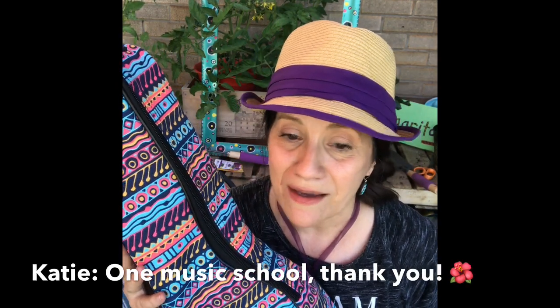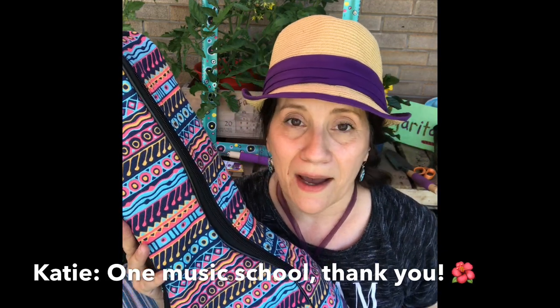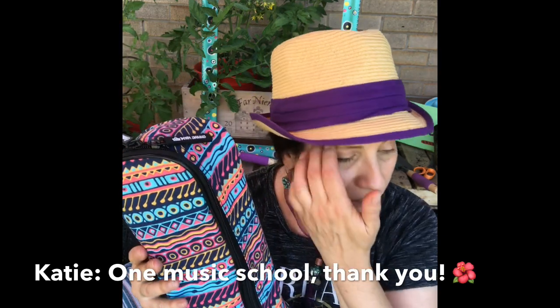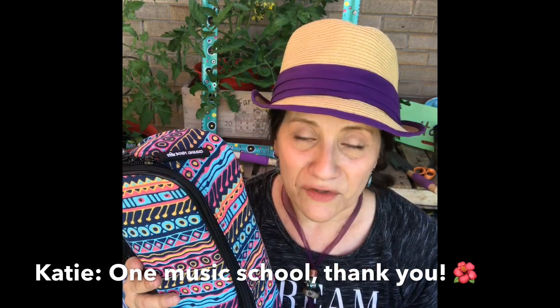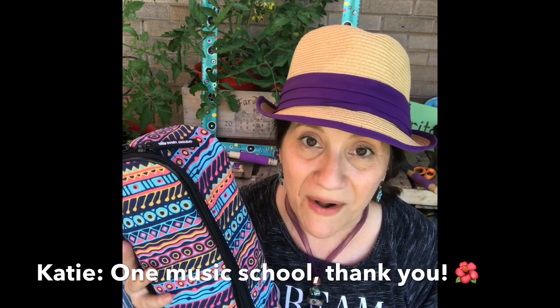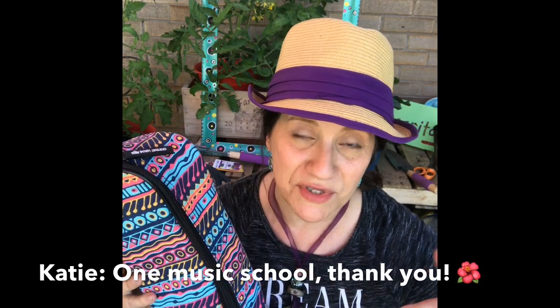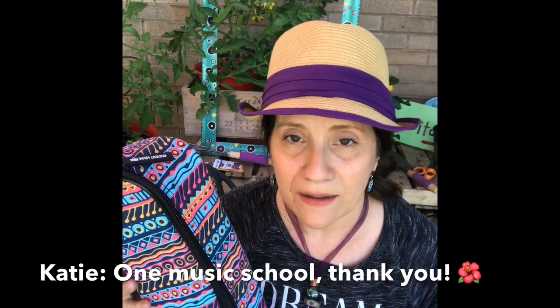Thank you also to Katie from One Music School, who replied to me when I was thinking about choosing different types of ukulele. I was looking at her reviews, and she was telling me about different materials — in one of her reviews I almost bought the wrong one. She talked about the difference between laminate versus real wood, and I really appreciate her because she helped me make my decision.